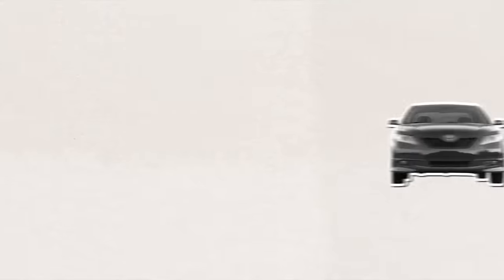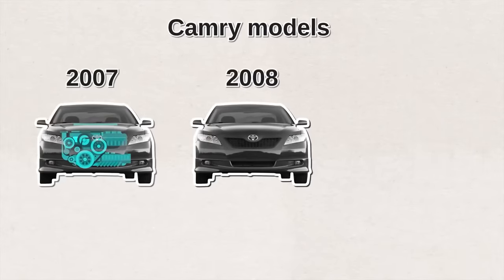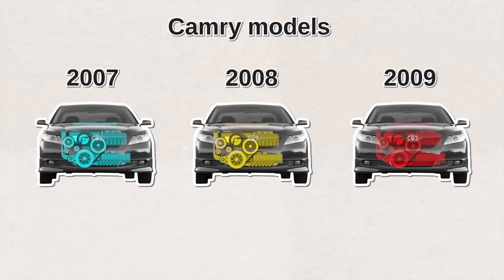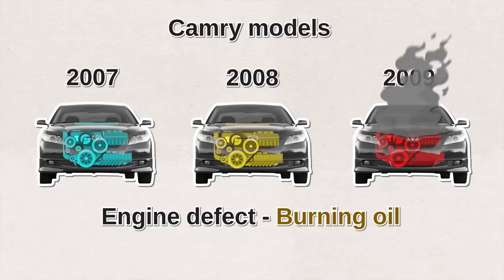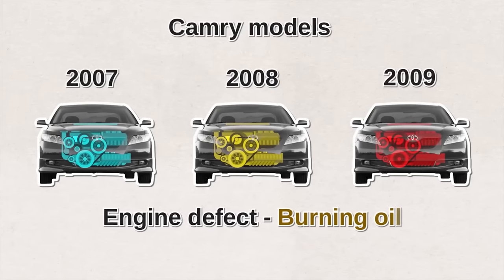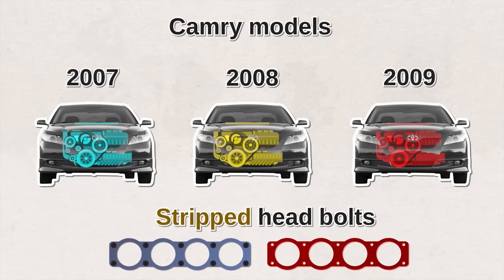Some sources say the 2016 Camry is a good option with a good blend of safety, technology, and value. But according to consumer complaints, there are three Camry models to be careful about: the 2007, 2008, and 2009. Those years have a known engine defect that manifests itself as burning oil and can lead to engine failure. The year 2002 also had engine issues, with the largest complaint being stripped head bolts.